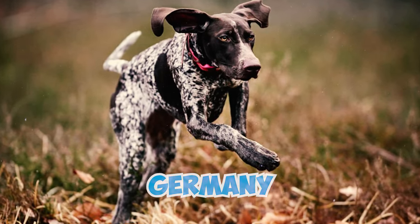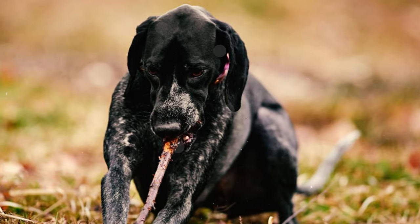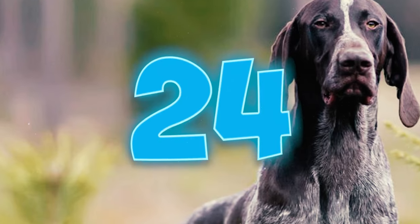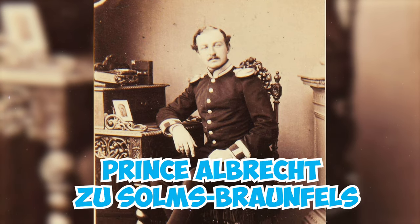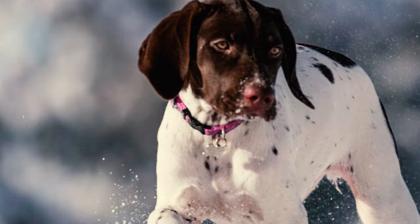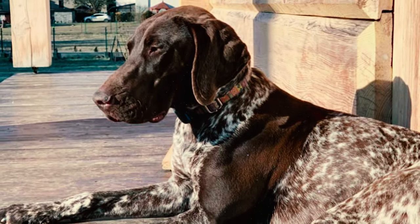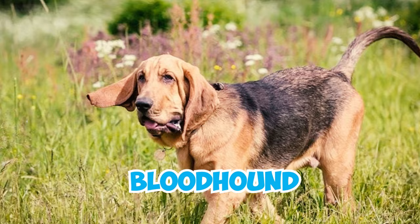Number twenty-two: the breed's name is a clear giveaway to its country of origin — the German Shorthaired Pointer originated in Germany during the 1800s, when sporting enthusiasts aimed to develop a gun dog that could excel in both hunting game and retrieving birds. Number twenty-three: although German Shorthaired Pointers originated in Germany, dogs resembling pointers can be found in ancient Egypt. The precise lineage of pointers remains uncertain, yet Egyptian tombs contain paintings of these dogs, and writings from the Middle Ages mention their presence in France, Spain, and Italy.